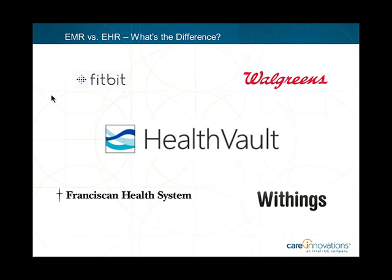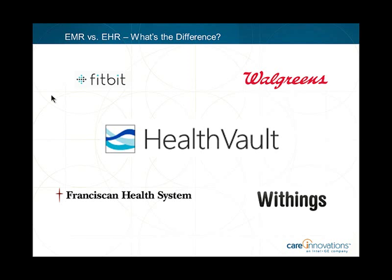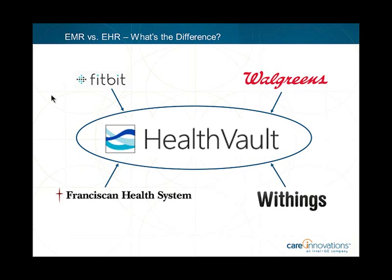Regarding government regulations, the government wants to shift the health industry into the digital age and has provided reimbursement incentives and EMR deadlines. Healthcare providers can qualify for Medicare and Medicaid EMR meaningful use payments under the Health Information Technology for Economic and Clinical Care Act, also known as the HITECH Act, which is part of the American Recovery and Reinvestment Act of 2009. The terms ARRA and HITECH are often used interchangeably when referring to these federal EHR incentive payments.